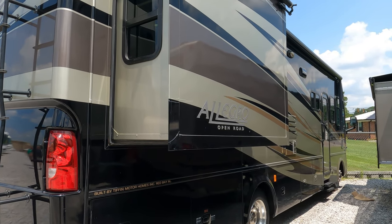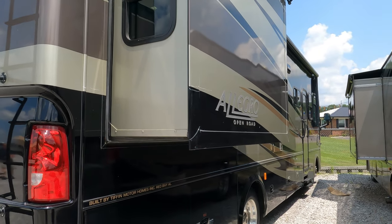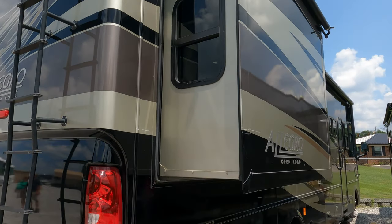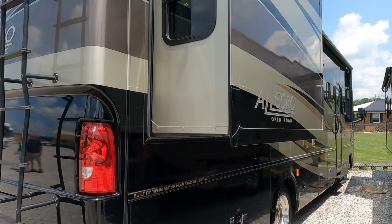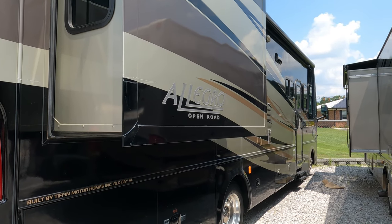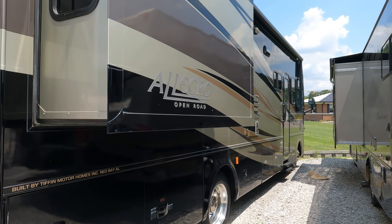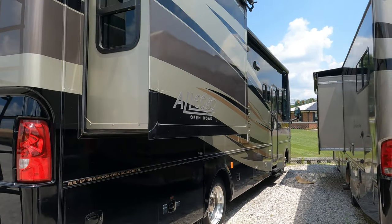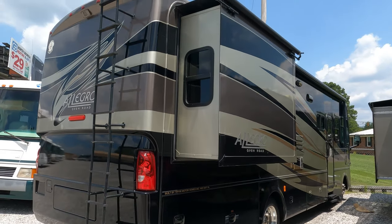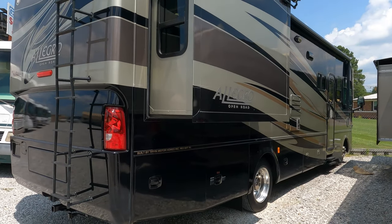But this is back when Bob Tiffin was in charge and quality control was second to none. They only limited themselves to building six motorhomes a day so they could control the quality of every unit that left the factory. That hurt them because there weren't that many on the market, but they have such a devoted fan base — most people, once they own a Tiffin, that's all they'll ever have.